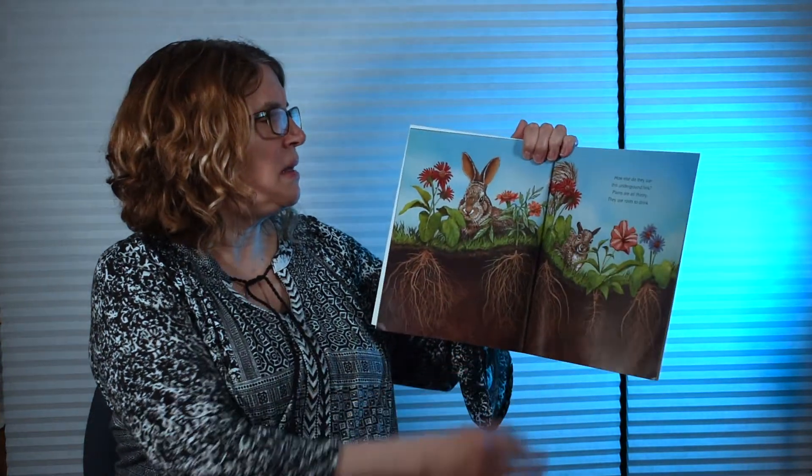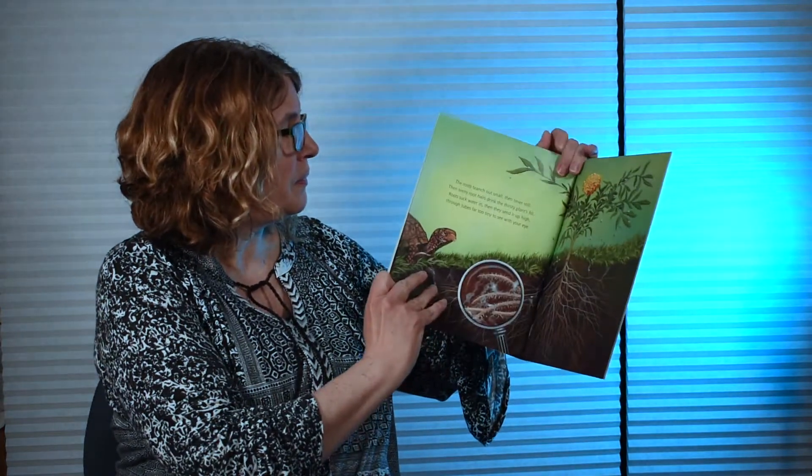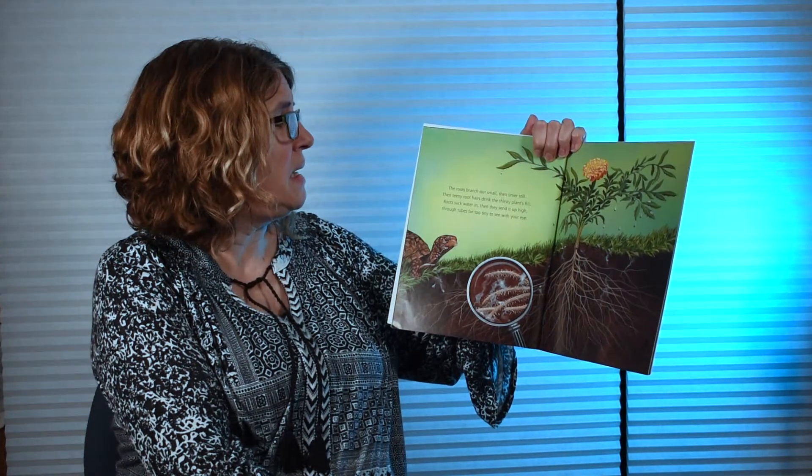How else do they use this underground link? Plants are all thirsty. They use roots to drink. The roots branch out small, then tinier still. Then teeny root hairs drink the thirsty plant's fill.